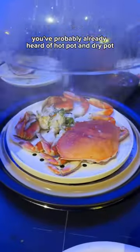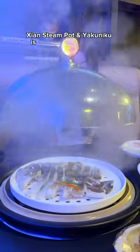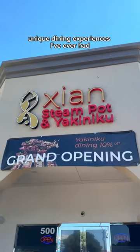At this point, you've probably already heard of hot pot and dry pot, but have you ever tried steam pot? Cian's Steam Pot in Yakuniku is where I had one of the most unique dining experiences I've ever had.